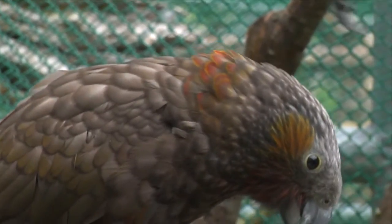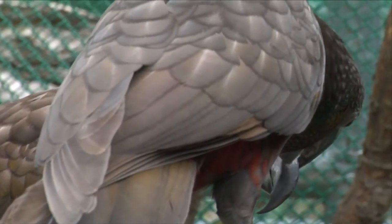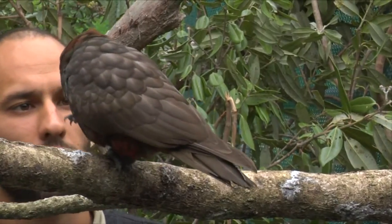Wellington Zoo is part of the eco-city. We breed and release kaka. Since 2007 we've successfully managed to breed and release 20 kaka into the wild — some of them right here in Wellington. So some of the kaka you see flying around might have been the ones from here.